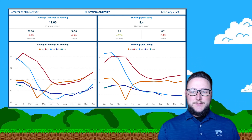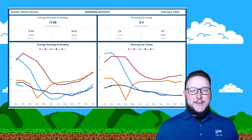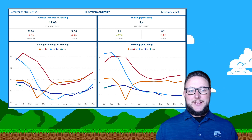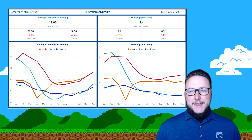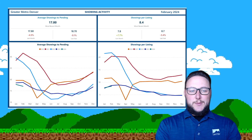What I like about this is it really gives us an idea of what's to come. This is preliminary data. Average showings to pending is 17 — that's pretty cool. We're down about 9% from this time last year. Showings per listing is 8.4. You should be able to use this information with some of your buyers and sellers.